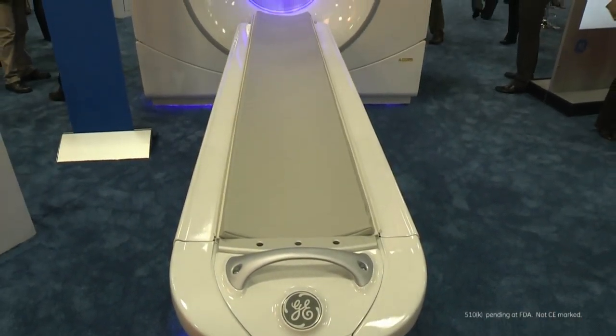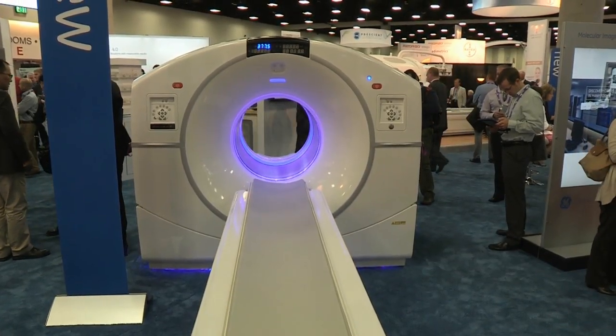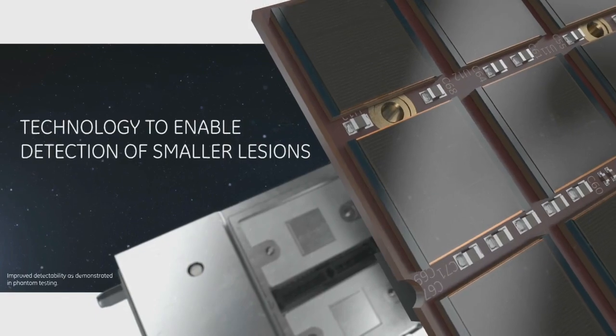Discovery MI is a PET-CT product which can help diagnose disease earlier. It is powered by digital SIPM detectors, with sensitivity and quantitation vastly improved.